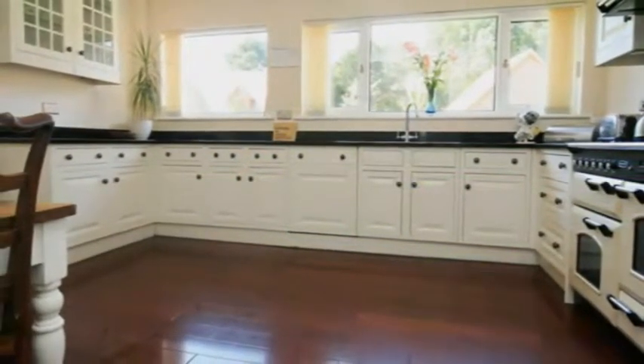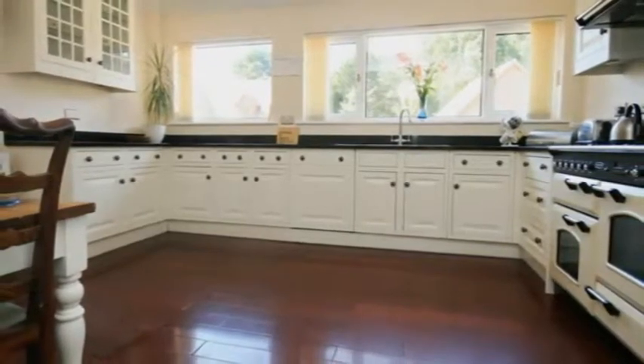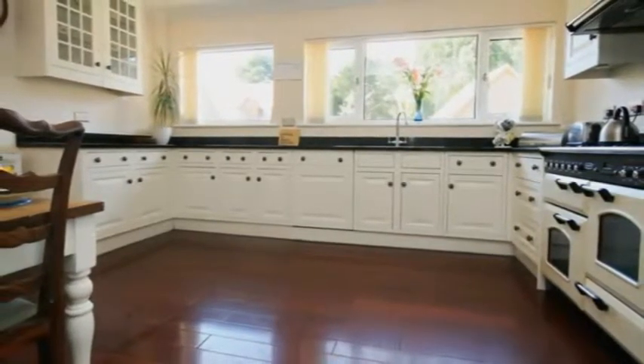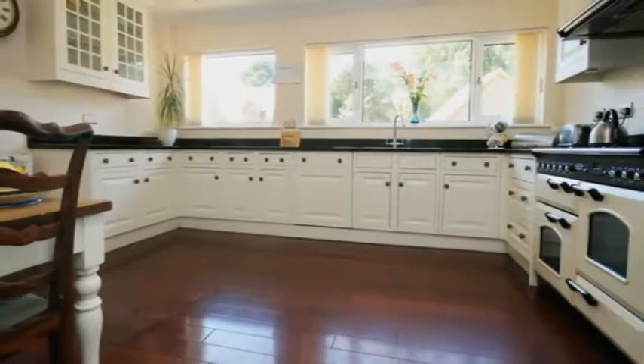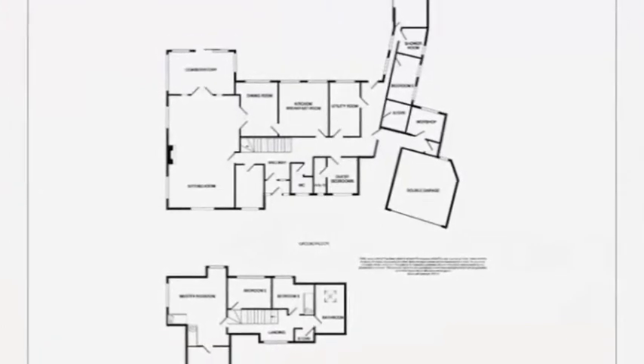Overlooking the garden is the beautiful refitted kitchen breakfast room with a contemporary feel. It benefits from a range of modern cream units and granite worktops, a double fitted Rangemaster cooker, and an integrated fridge freezer and dishwasher.